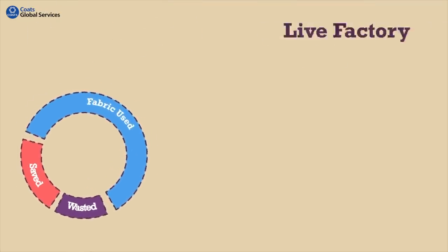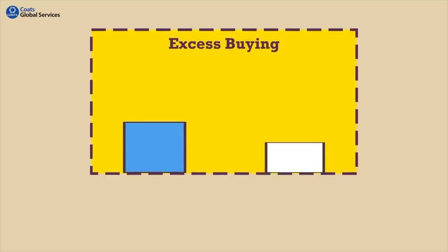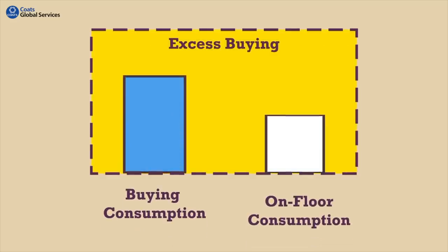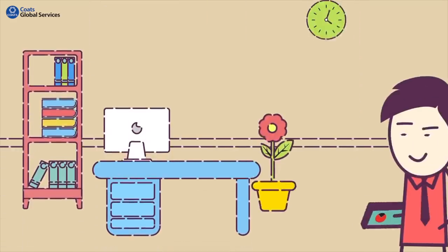Moreover, IntelliCut provides live factory performance and compliance reports. You can also see the difference between your fabric buying and the actual usage on the floor — all this on a mobile app, so you can access it from anywhere in the world.